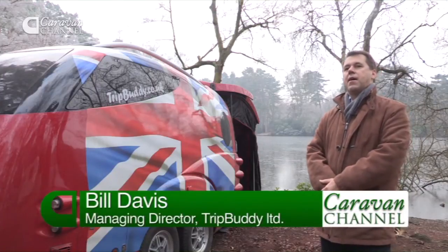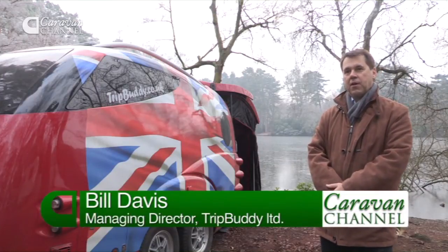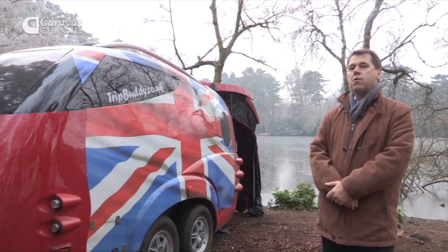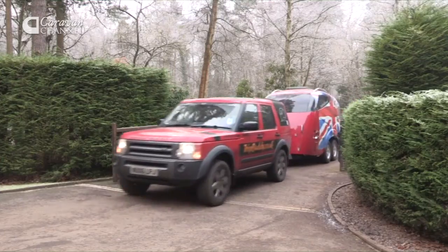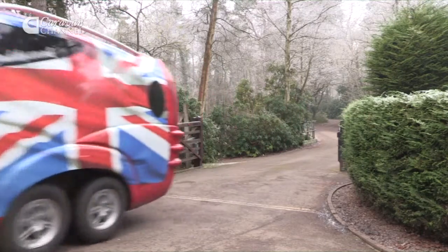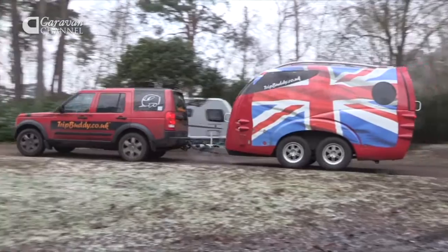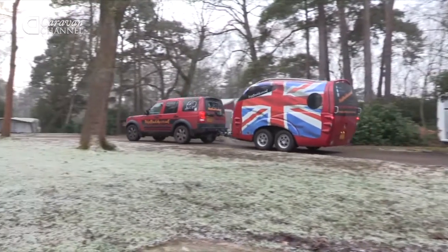Trip Buddy is the latest development in the touring world. We've tried to redesign the traditional caravan into something new, modern and far more practical. It uses modern materials and modern manufacturing techniques, is very, very strong, and is more akin to the yacht industry than it is to the caravan industry.